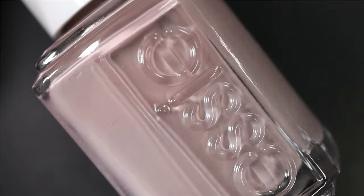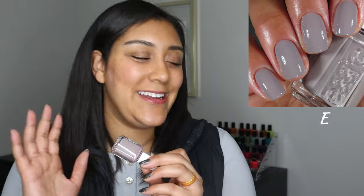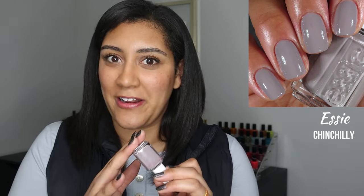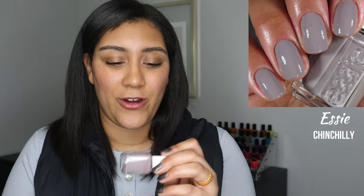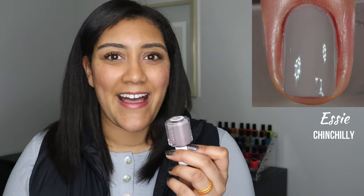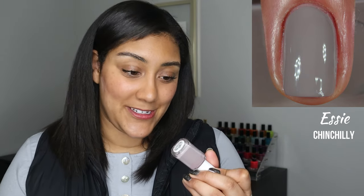I have one more mainstream gray favorite — though some of you may argue it's not really a gray. It's Essie Chin Chili, which is a taupe, kind of purpley-pink, warm-leaning grayish-brown cream. It doesn't fit squarely with my browns, purples, or pinks, so I put it with the grays — that's where it fits best. I've only worn it a couple of times but I loved it both times. Something about it feels warm and cozy. It had a fantastic formula — fully opaque in two coats with the newer Essie paddle brush — and it was just such a classy color.